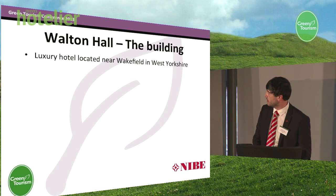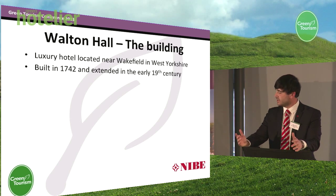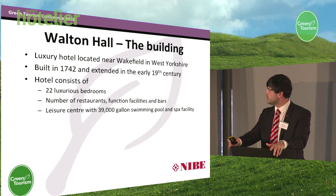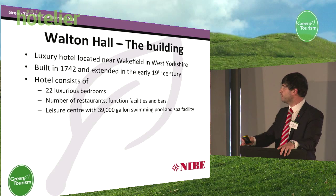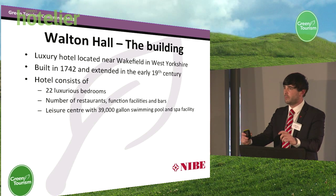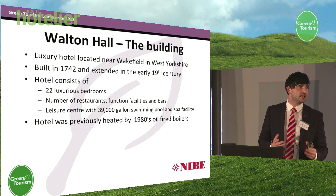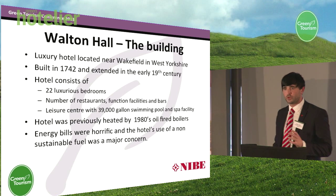Just a bit of background on the hotel. It's a luxury hotel, built in 1742 and extended in the 19th century. Instantly, when you look at those dates, the first thing that springs to mind is that it has poor thermal properties — essentially, this building is leaking heat. The biggest area of consumption in this hotel was actually the swimming pool — a 39,000-gallon swimming pool heated to 28 degrees, seven days a week, 365 days a year, and it did not even have a cover in the evening. It was previously heated by a 1980s oil boiler that was around 80 to 85% efficient, and as you can imagine, the bills were absolutely horrific.